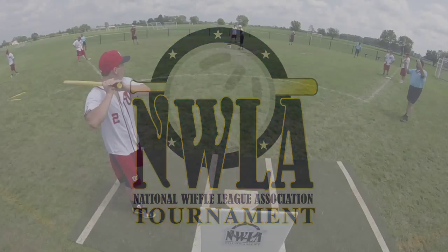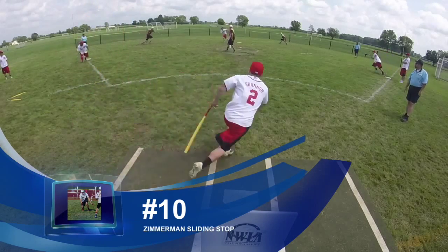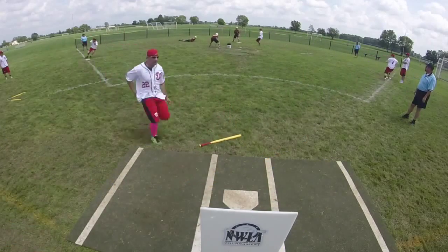Coming in at number 10, Jay Zimmerman ranges to his right and makes a nice play on a ball to get Shannon at first.